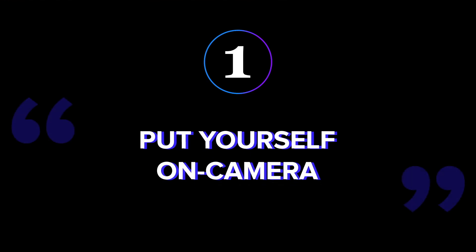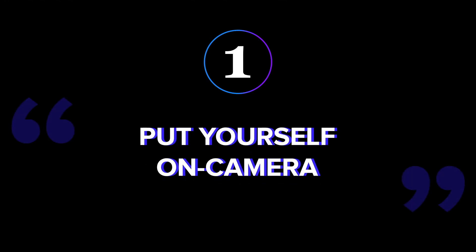Tip number one: put yourself on camera. This tip is as simple as it seems — record yourself. Even if it's as basic as recording yourself reading an email. The more you talk to camera, the easier it'll get.